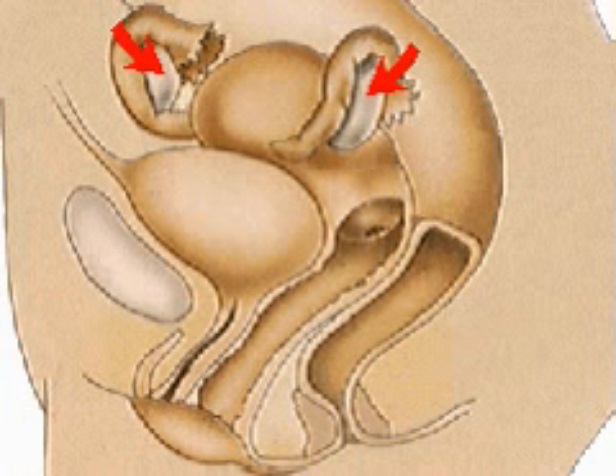Each month, the ovary releases an ovum into the funnel-shaped opening of a fallopian tube. If coitus occurs, it is here that the ovum may be fertilized. Each fallopian tube is approximately four inches long and is lined with ciliated cells.